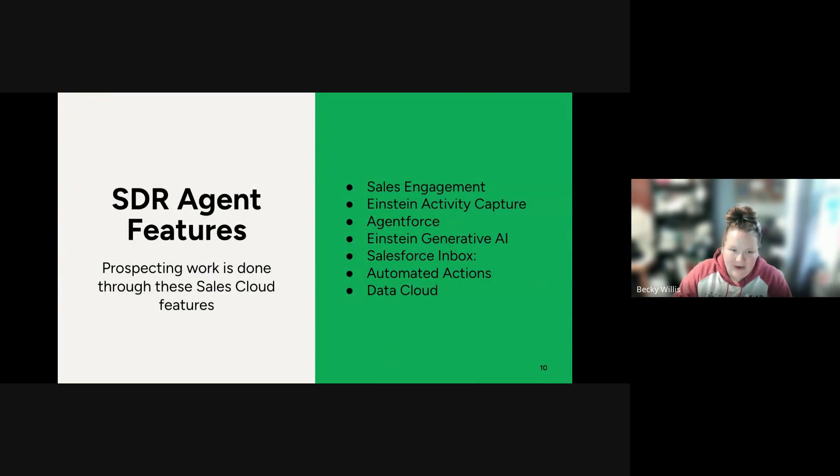Within the SDR Agent, here are the tools used to do prospecting work. Sales Engagement engages leads with planned prospect outreach cadences — you can send emails, phone calls, SMS messages, set up meetings, and set tasks for your sales reps. Activity Capture keeps data between Salesforce and the agent's email client and calendar applications up to date, eliminating swivel-seat activity between Salesforce and your email tools. Agent Force chooses which actions to take and drafts emails. Einstein Generative AI drafts emails and creates summaries. Salesforce Inbox provides Outlook and Gmail integration and performs email tasks. Automated Actions adds, removes, and manages prospects in the outreach cadences. Data Cloud provides audits, feedback, the Einstein Trust Layer, retrieval augmented generation, and analytics.